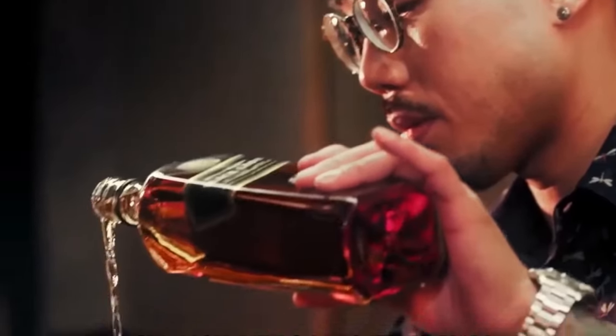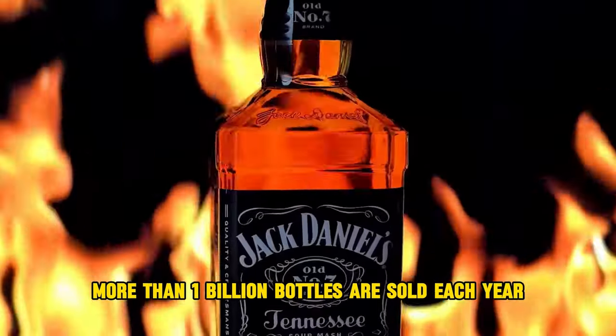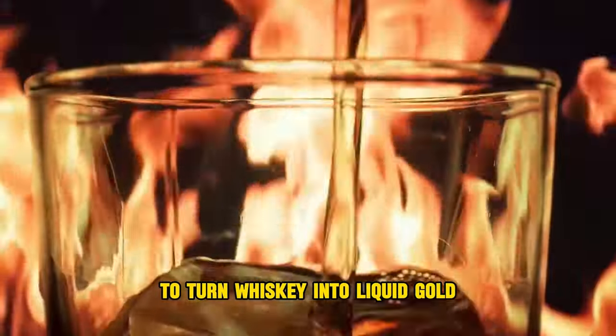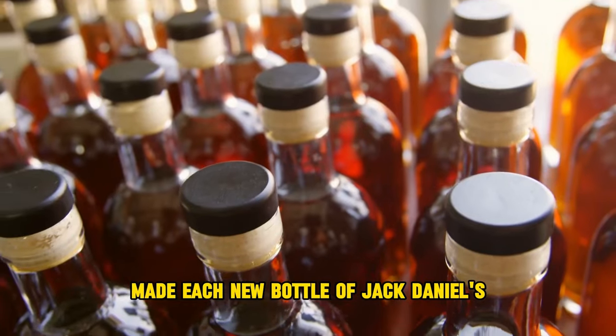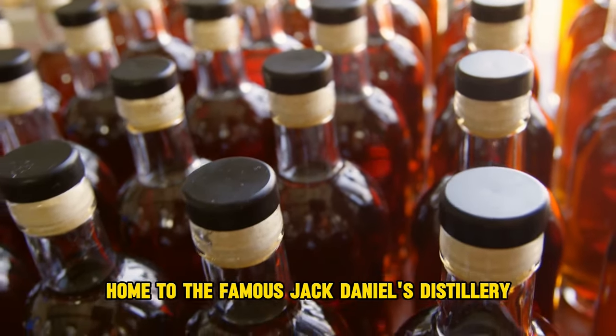How Jack Daniel's Whiskey is made inside the famous Jack Daniel's Distillery. Whiskey is one of the most consumed spirits in the world. More than one billion bottles are sold each year. To turn whiskey into liquid gold, they need cereal and charcoal. Each new bottle of Jack Daniel's comes from this factory in Tennessee, home to the famous Jack Daniel's Distillery.